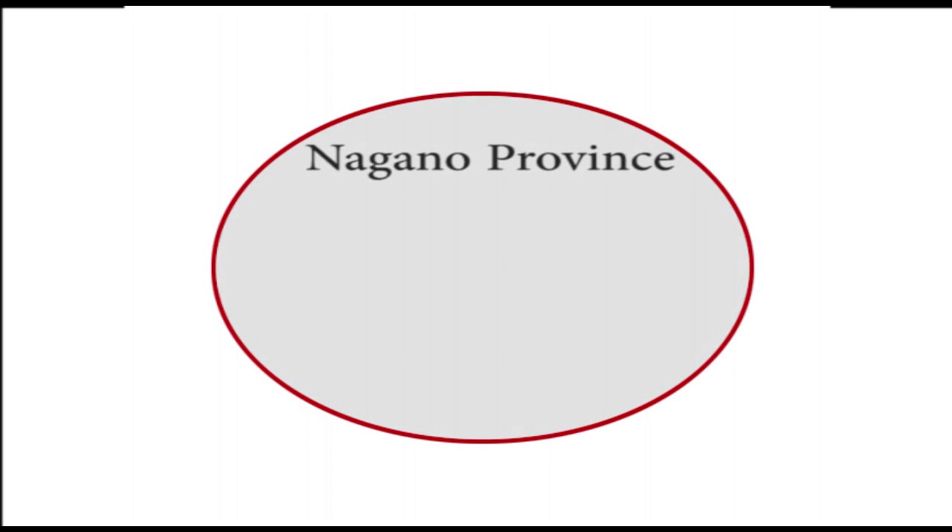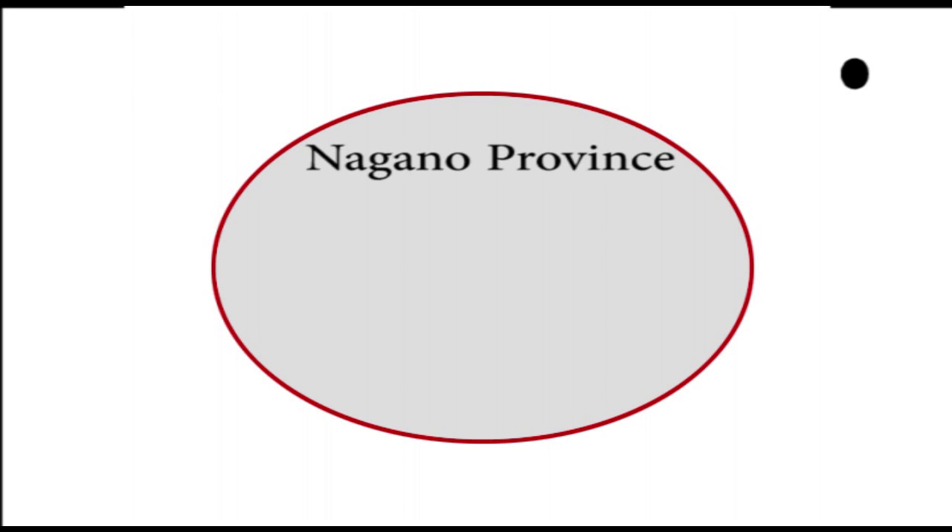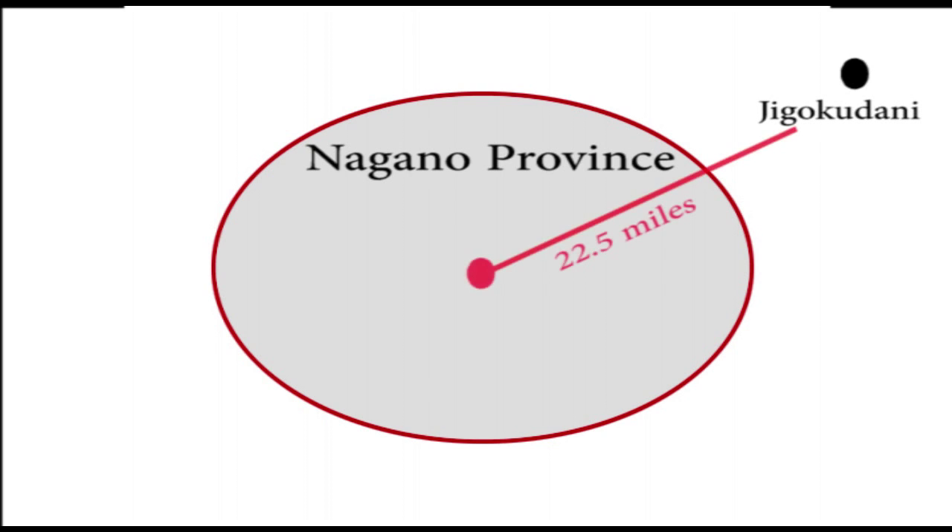The biggest mistake that most people make is when they hear about the snow monkeys, they often mistakenly refer to them as the Nagano snow monkeys. So logically, you would assume they'd be located somewhere within the city of Nagano — but nope, not even close. The snow monkeys are located within the Nagano province, otherwise known as the Nagano prefecture. But that doesn't mean the monkeys are in the city itself. In fact, they're located in a spot named Jigokudani Park, about 22 and a half miles away from the center of Nagano.